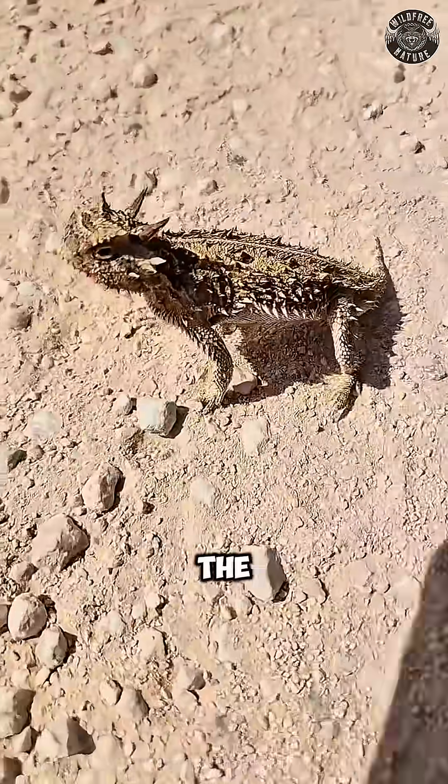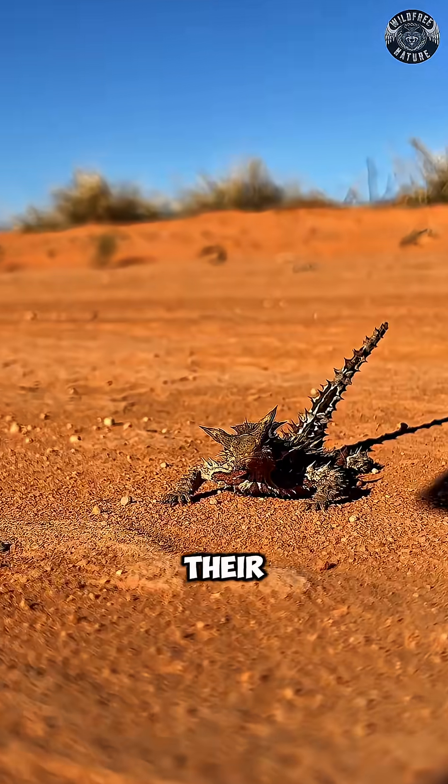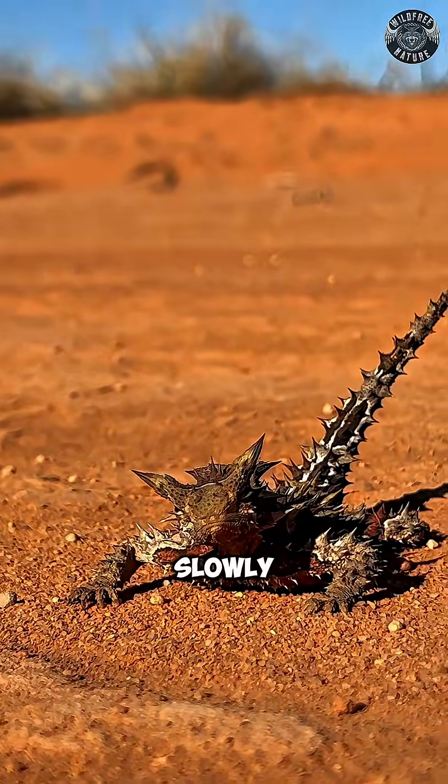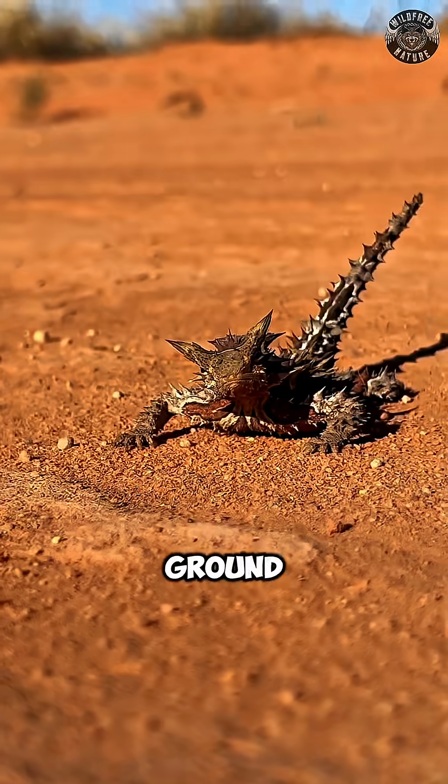These creatures live across the deserts of Texas, Oklahoma, Kansas, and New Mexico, where staying hidden is their first line of defense. They move slowly, stay motionless, and blend perfectly with the dry desert ground thanks to their rough, earth-toned scales.